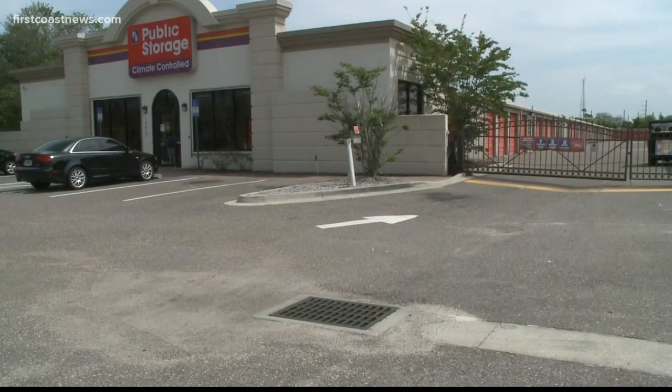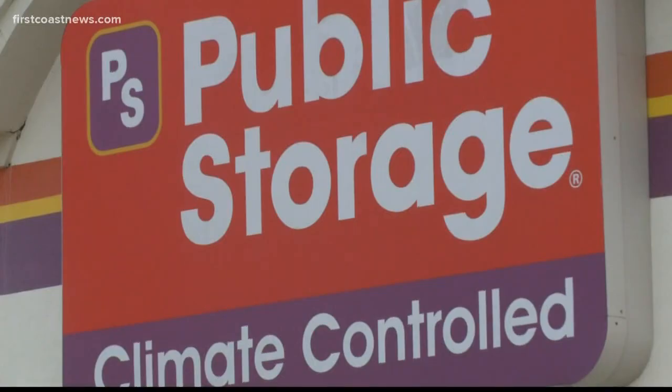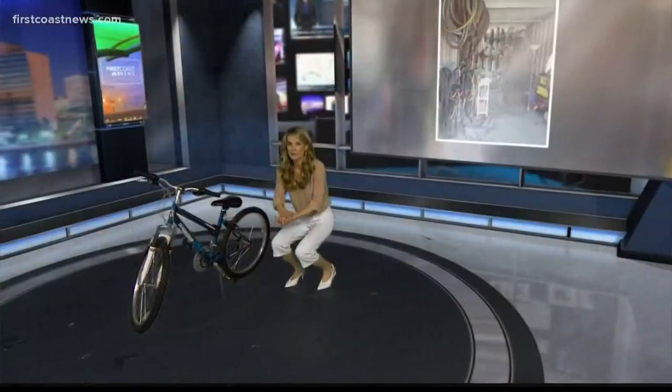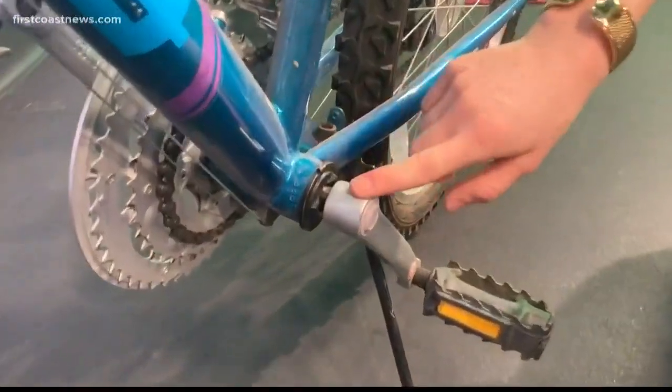Because of suspicions, police want to remind people to file a report if their bikes are stolen, even if it seems like a small matter. You also want to make sure that you find a copy of the serial number on your bike — it's where the pedals usually meet, underneath the bike right here.